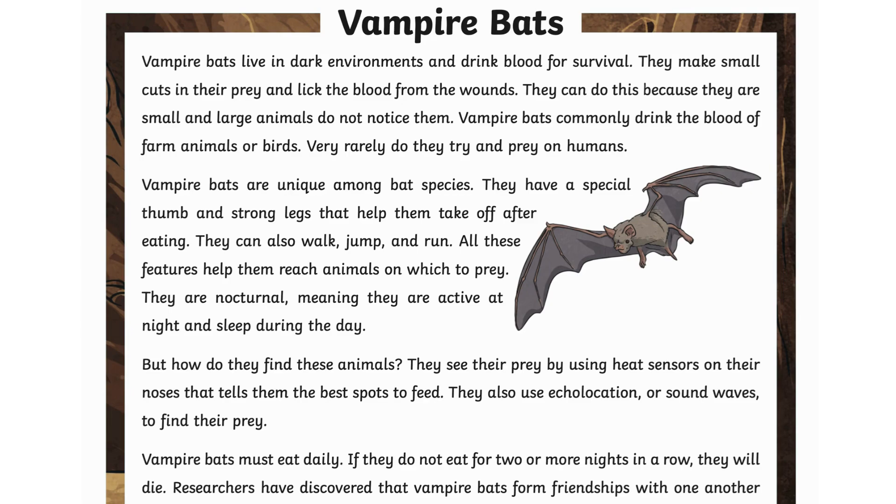They are nocturnal, meaning they are active at night and sleep during the day. But how do they find these animals? They see their prey by using heat sensors on their noses that tell them the best spots to feed. They also use echolocation, or sound waves, to find their prey.